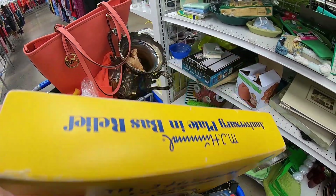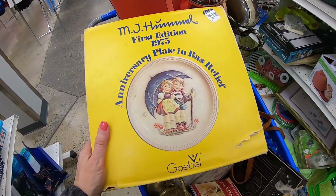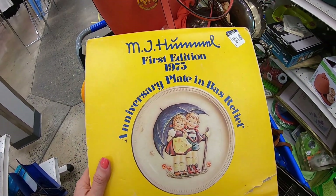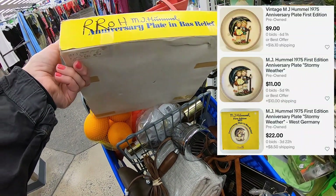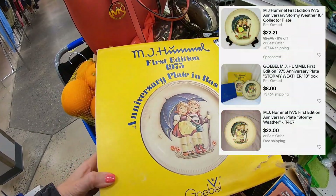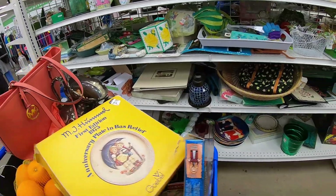More Hummel — the only reason I put this in my cart is because it said first edition, 1975. I'll run a comp and insert screenshots. Many people think everything Hummel brings a good return — it does not. You really have to run comps on Hummels.